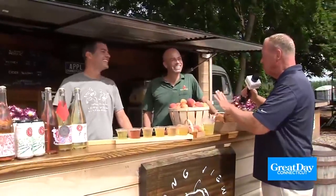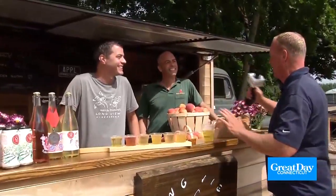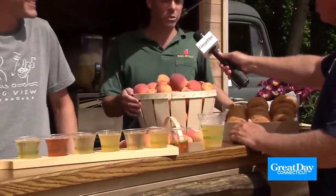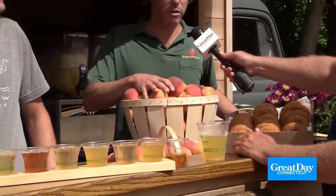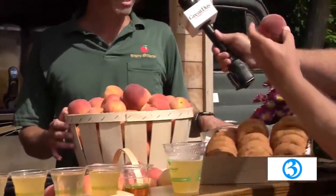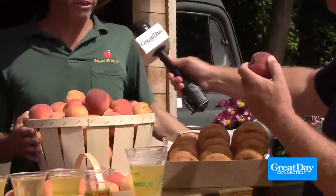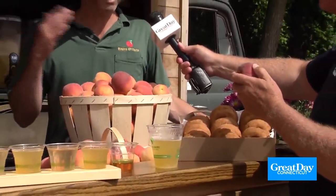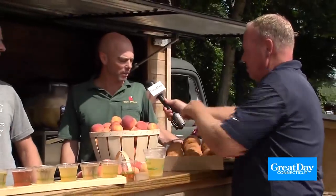Peaches started last week at Rogers Orchards. We have two varieties: a yellow flesh called Garnet Beauty and a white flesh peach called Early White. These are stunning — the flavor is outstanding this year. All the heat and humidity, plus some rain to help size and finish the crop off. We're really happy with the start of harvest.